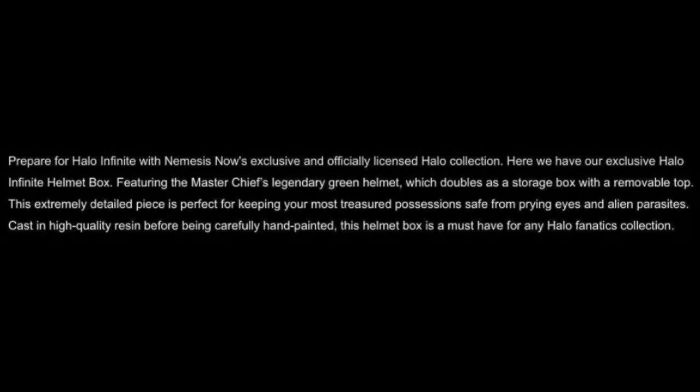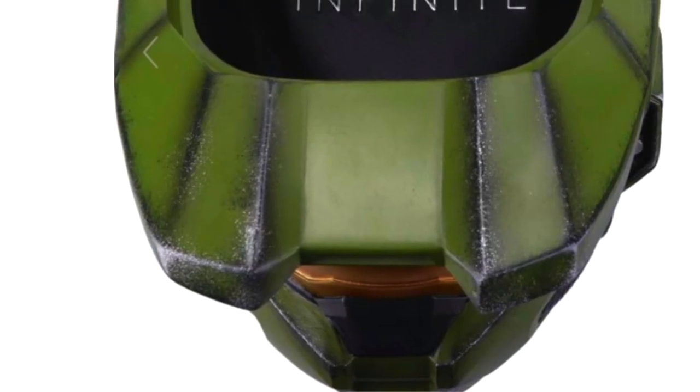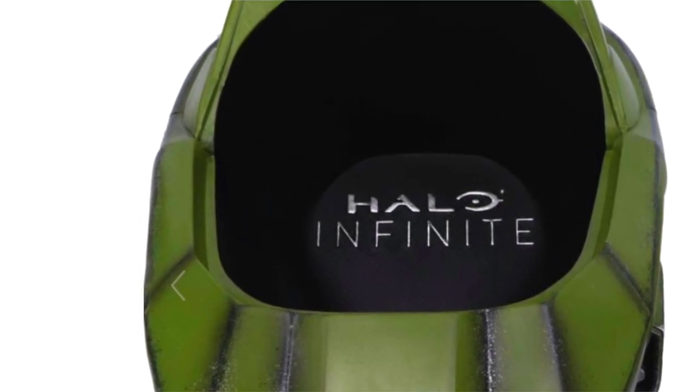Here we have our exclusive Halo Infinite helmet box, featuring the Master Chief's legendary green armor, which doubles as a storage box. This extremely detailed piece is perfect for keeping your most treasured possessions safe from prying eyes and alien parasites. Cast in high quality resin before being carefully hand-painted, this helmet box is a must-have.